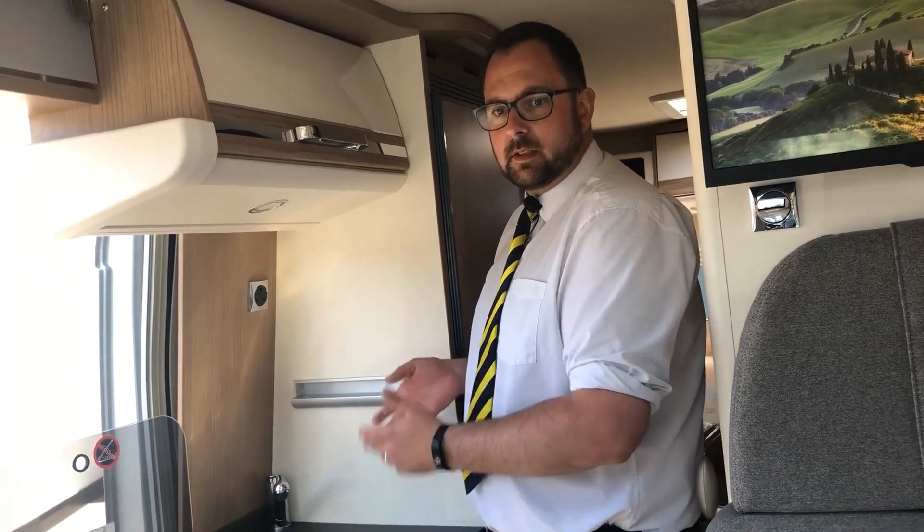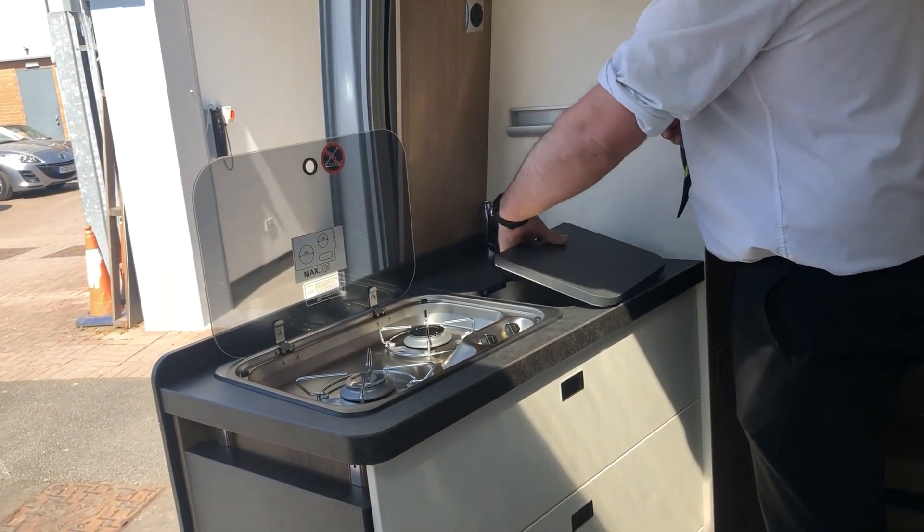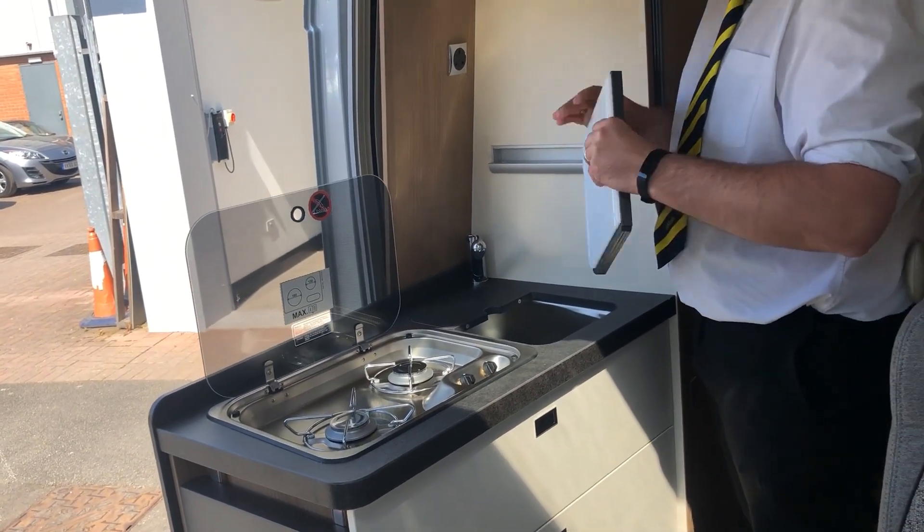The kitchen is very well equipped with everything in easy reach. We have two gas hobs and a sink with a cover that can be turned over to be used as a chopping board or alternatively as a shelf.